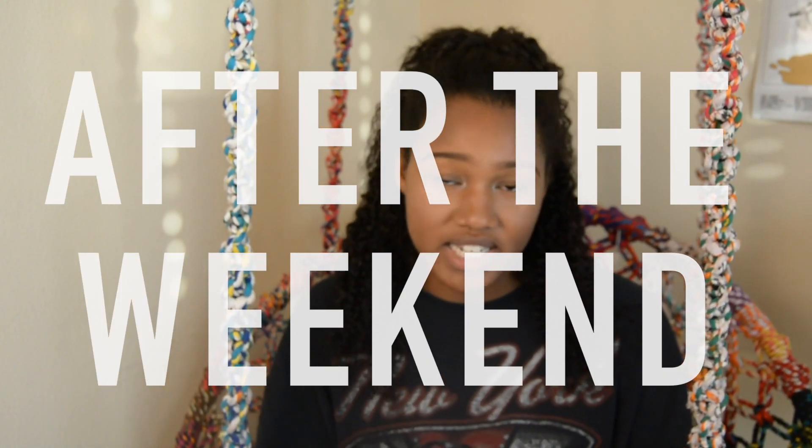Tip number ten is to go thrift shopping after the weekend — like on a Monday or Tuesday morning. A lot of people bring things in on the weekend, and you want to give the workers time to sort through it and put everything out. If you go on the weekend you may just be getting what's left over from the whole week and missing out on a lot of new pieces. I know it's hard during the school year or if you work, but in summertime it's a lot easier since I'm free during the week.